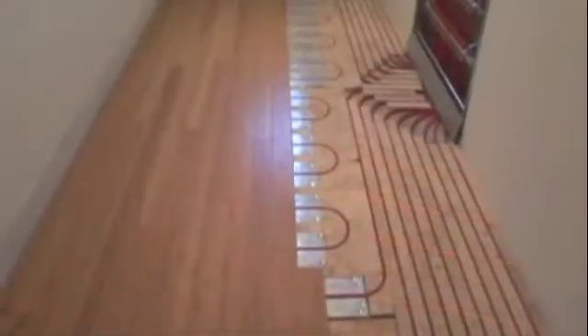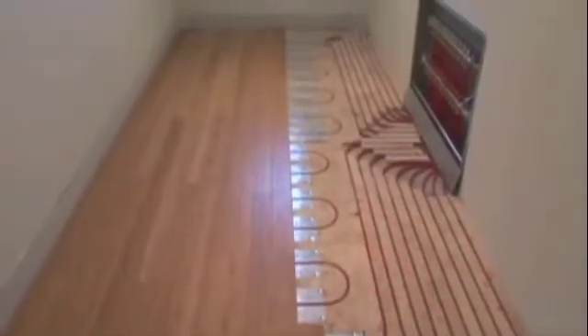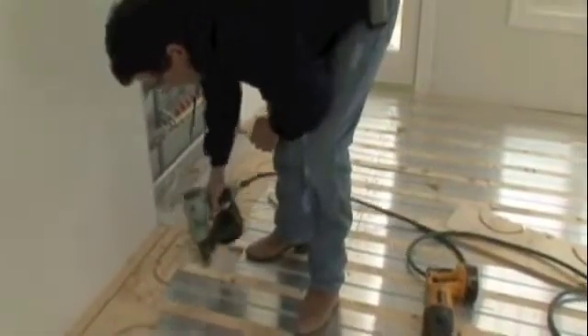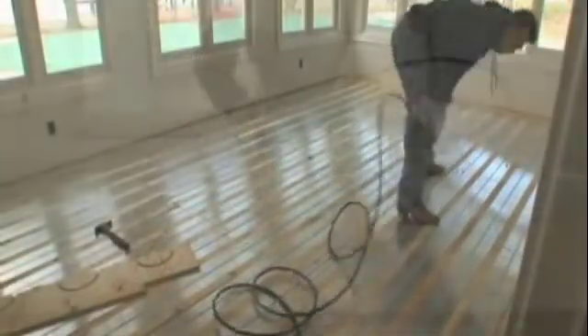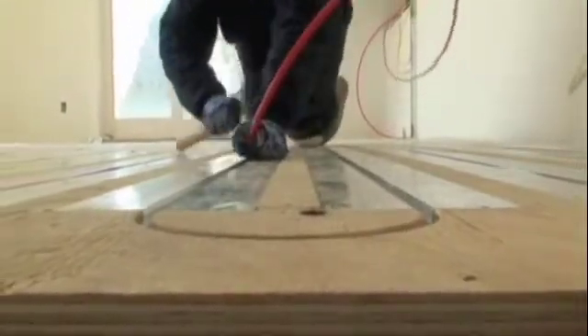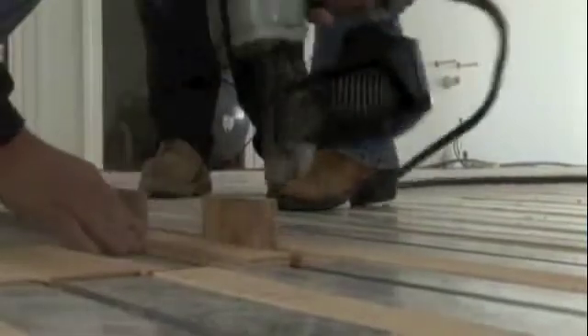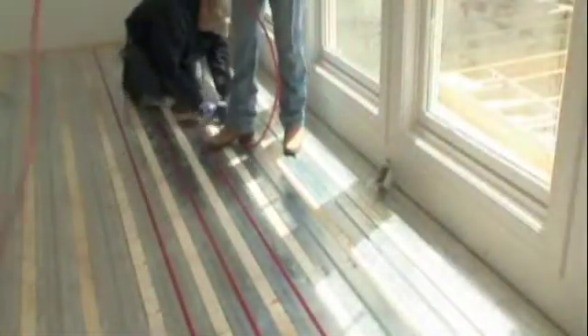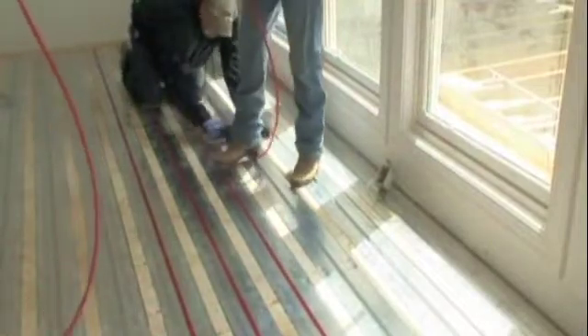For the ultimate in system efficiency, you can install Raupex pipes using our RauPanel system. RauPanel is a complete, low-profile system that is lightweight and easy to install and offers high performance using less energy. Raupex pipes snap easily into grooves in the aluminum panels, which are placed directly on top of the subfloor. The low thermal mass and extruded aluminum components promote high heat conductivity, resulting in a fast response time for maximum comfort.